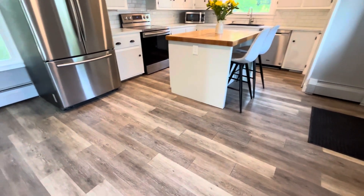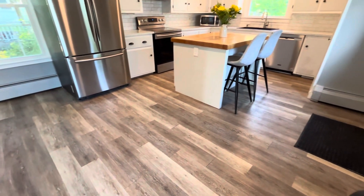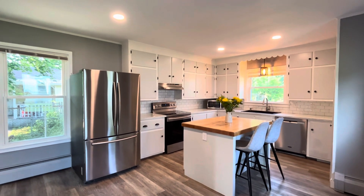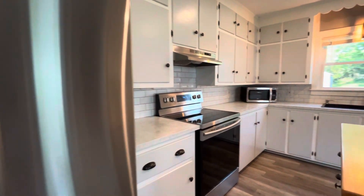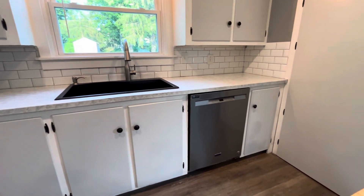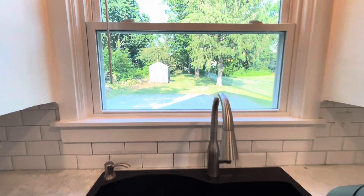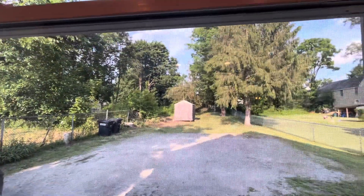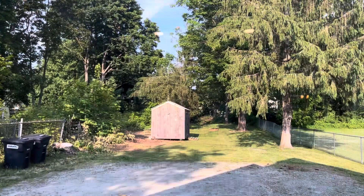While this looks very similar to the flooring in the bathroom, this is actually a vinyl plank floor back here in the kitchen. You've got stainless appliances — there is a French door refrigerator, a flat top electric range, and a new dishwasher. From here you've got the view out to the backyard with all kinds of parking back here, plus a large storage shed.